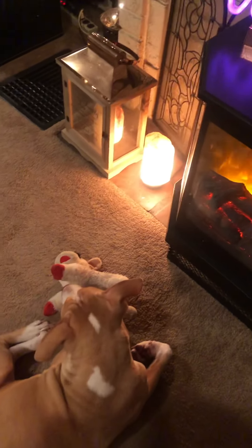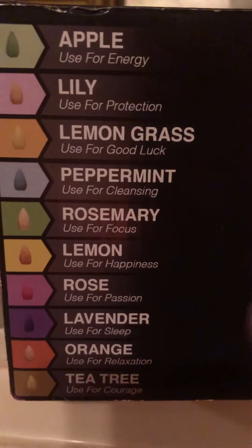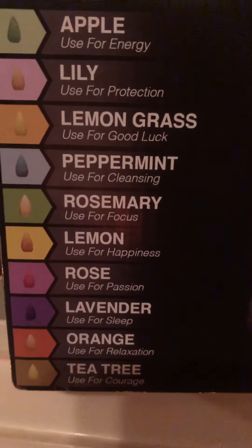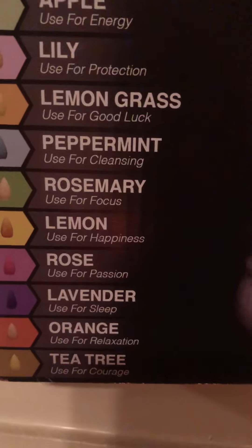I bought something new — Xena and I are gonna try it out — a new incense waterfall scent burner. It looks pretty cool, hopefully it does all that. I didn't know this but you get a hundred free cones with it, and they do all these different wonderful things like you get energy from apple, protection from lily — really cool stuff.